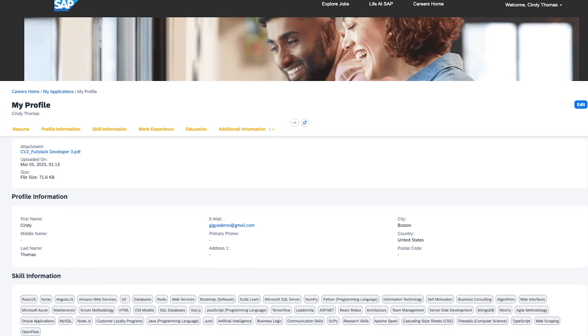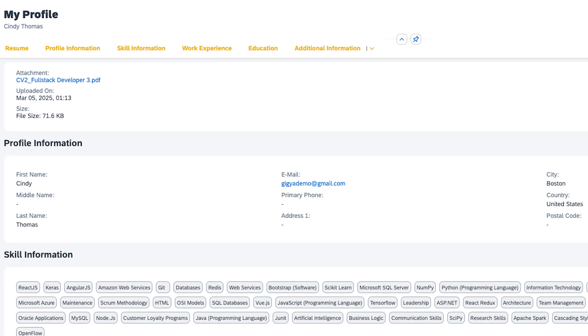If a candidate visits the site but doesn't find a suitable role, he creates a candidate profile instead, using a refreshed interface built for clarity and ease. By providing visual separation between an application and profile management, candidates have control over their data while simplifying the process of staying job-ready.